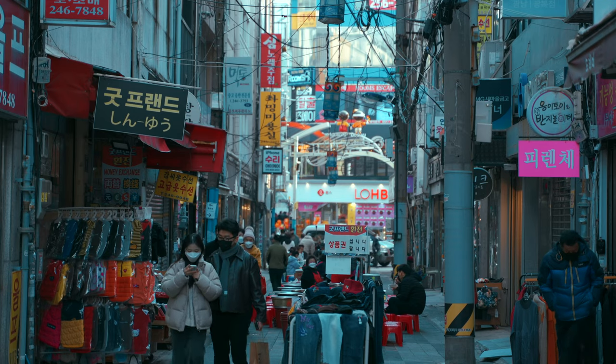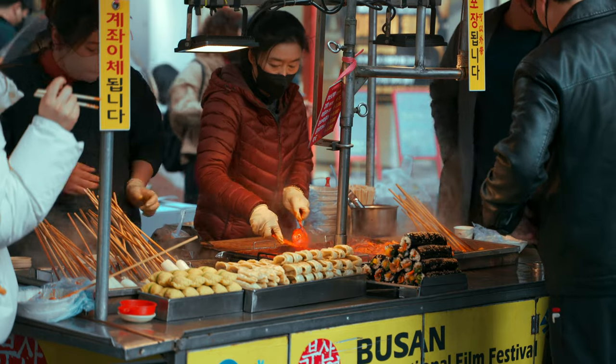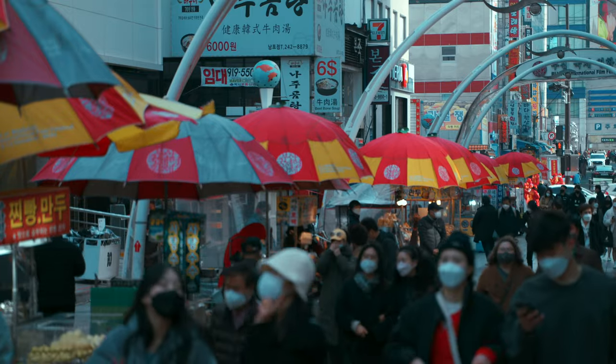You alright? How you doing? Today I've come to Nampodong, which is an area in Busan, South Korea, really famous for its seafood, its street food, and its abundance of restaurants.